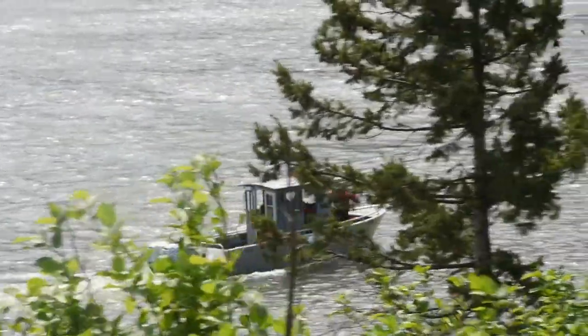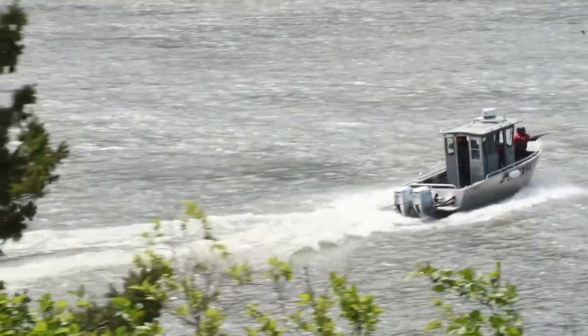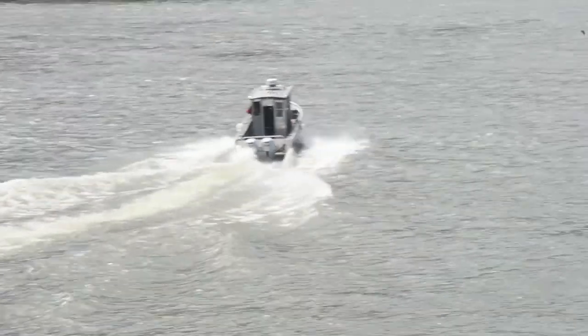Our goal is to move those sea lions out of that area and downstream, where it's more of a fair chase for them to capture the fish if they can get them, and try to make it a little bit more difficult.